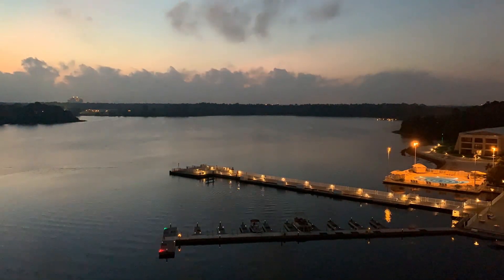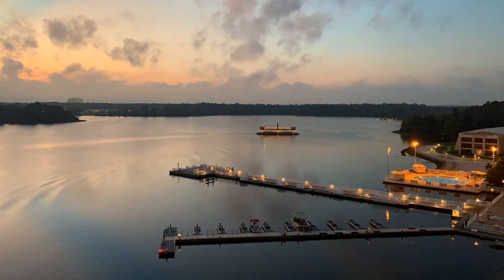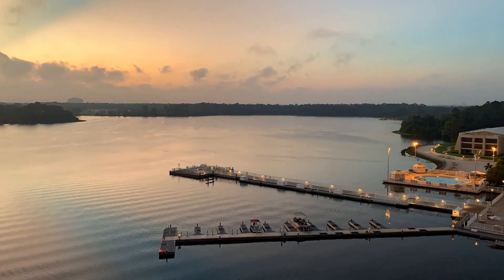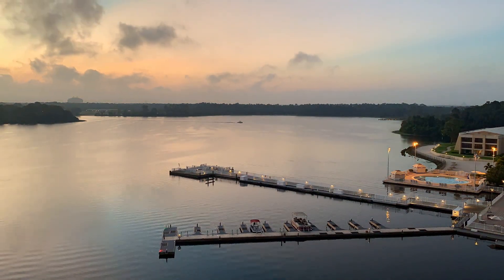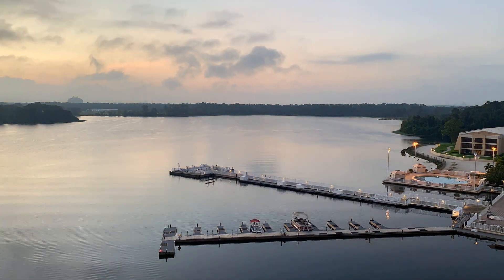This is a time lapse that I made one morning with my iPhone, just sitting on a tripod looking out at Bay Lake and the Contemporary Marina. I thought it was really beautiful and I decided to include it in this video. I hope you enjoy it.